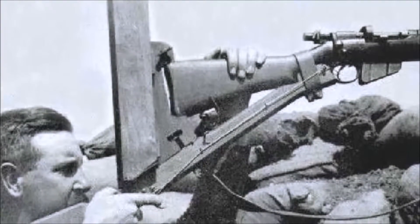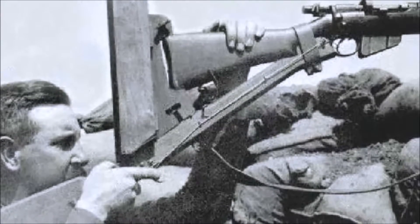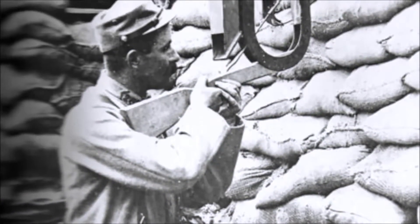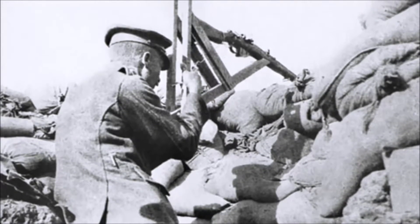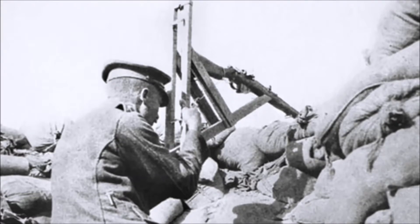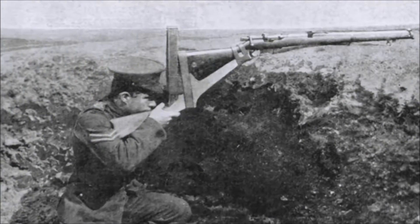Periscopes quickly became popular for observing the enemy, and it was not long before rifles were rigged with these periscopes and built into elaborate contraptions that would allow the men to fire their rifles from the safety of the trench. The shooter would lift his rifle over a trench and then look through the attached periscope, using a string to fire at his target without exposing himself. The weapon became most famously associated with the Gallipoli campaign in Turkey in 1915, where Australian forces used it with great effectiveness.